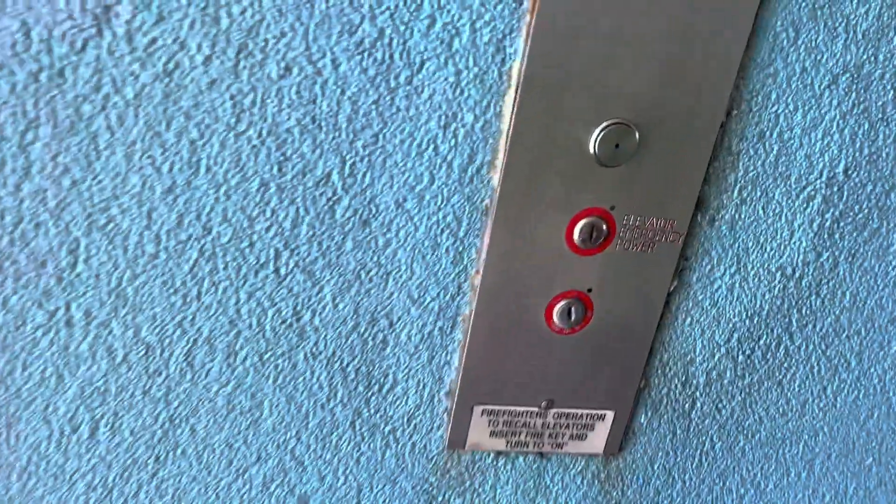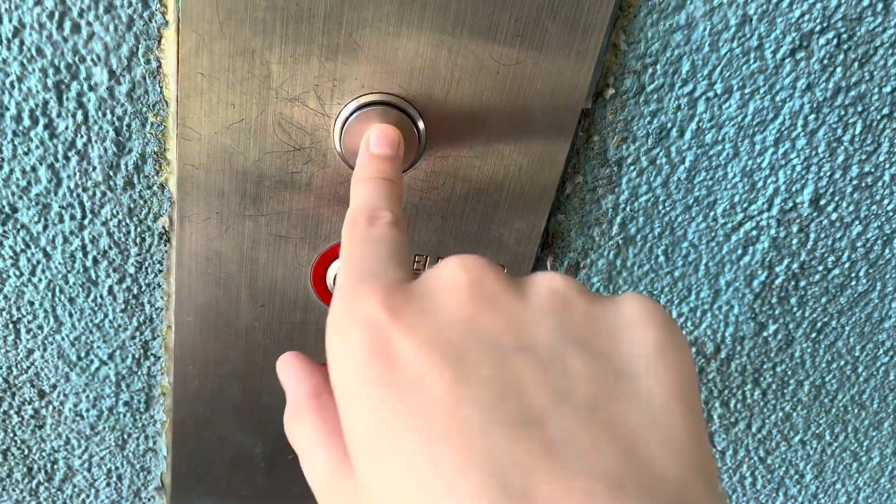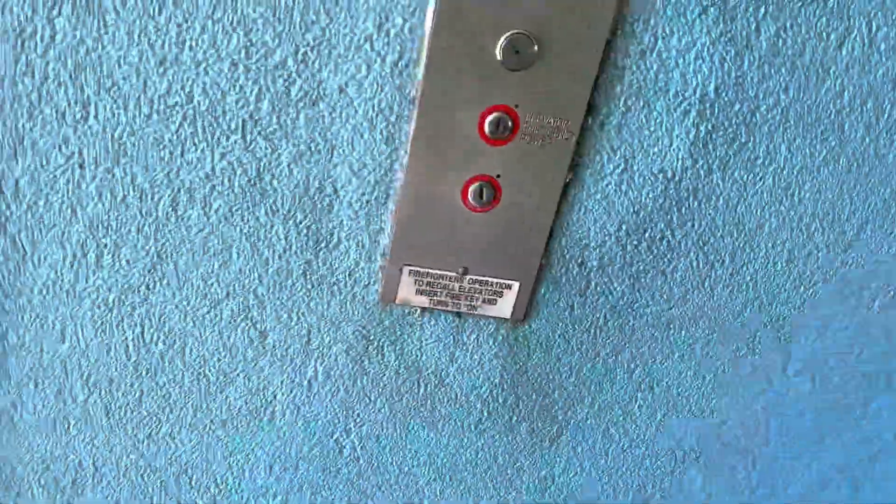These are the parking elevators at the Wyndham Towers on the Grove in North Myrtle Beach, South Carolina. These are the parking garage elevators.